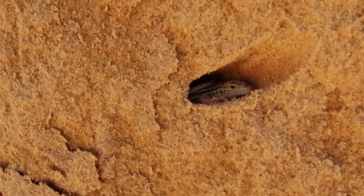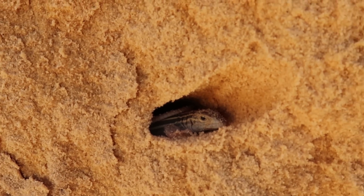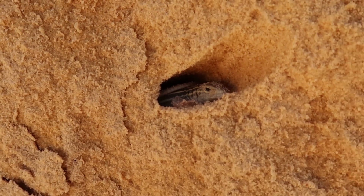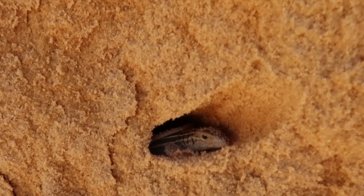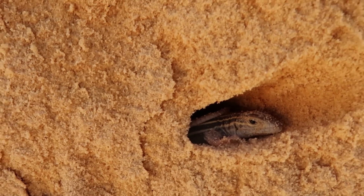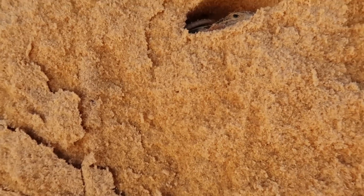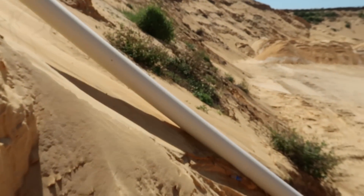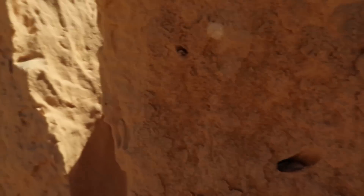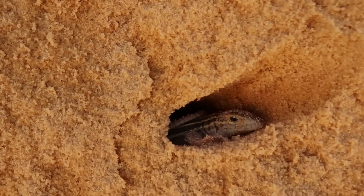That is incredible — that is a six-line racerunner in this little hole. One of the world's fastest lizards. You're so pretty. Hi, buddy. I'm not going to bother him. You see that line running down his back? The telltale sign that's not a normal lizard. They love these sandy environments — easy for them to hunt in. Bye, buddy. Have a good day.